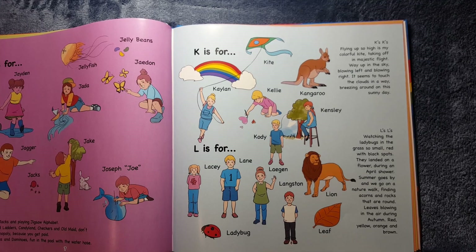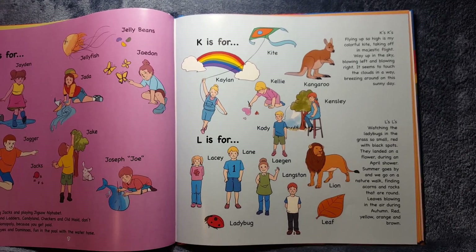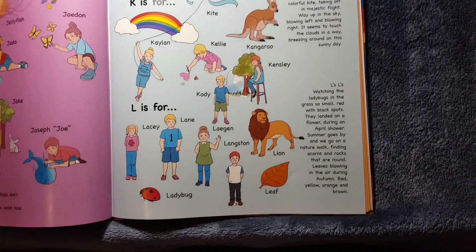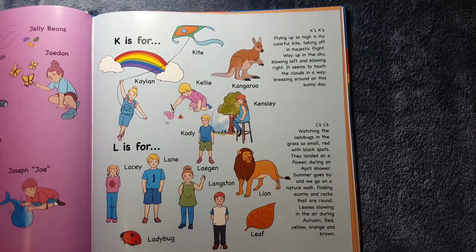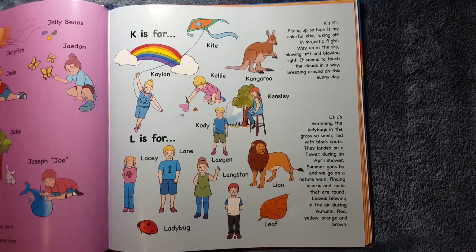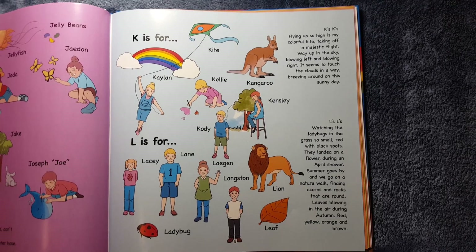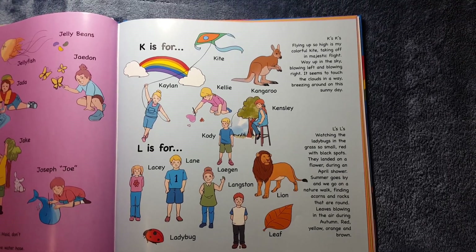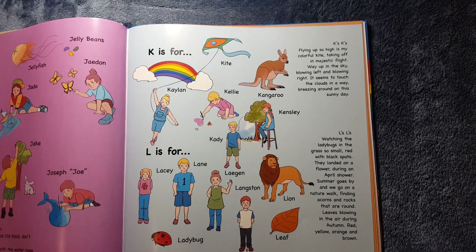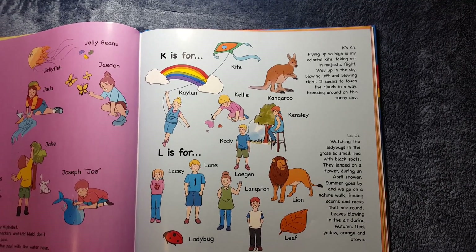L is for Lacey, Lane, Lagan, Langston. It's also for Lion, Ladybug, and Leaf. L's, L's. Watching the ladybugs in the grass so small, red with black spots, they landed on a flower during an April shower. Summer goes by, and we go on a nature walk, finding acorns and rocks that are round, leaves blowing in the air during autumn — red, yellow, orange, and brown.